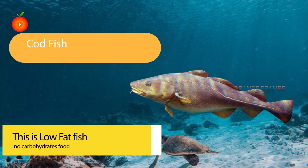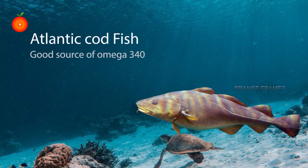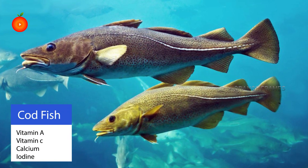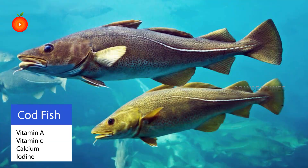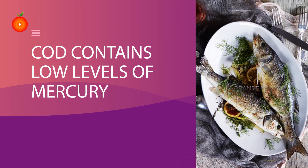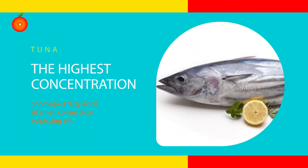The next type of seafood is cod fish. This is a low-fat fish with no carbohydrates. Atlantic codfish is a good source of omega-3 fatty acids. A serving of cod will provide you vitamin A, vitamin C, calcium, and iron. Cod contains low levels of mercury and it is one of the most commonly eaten fish.